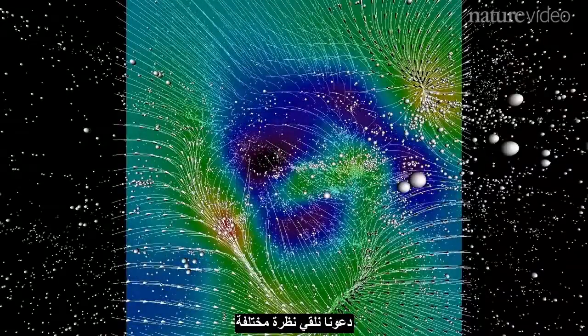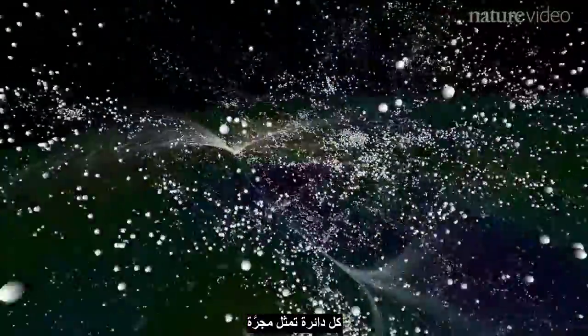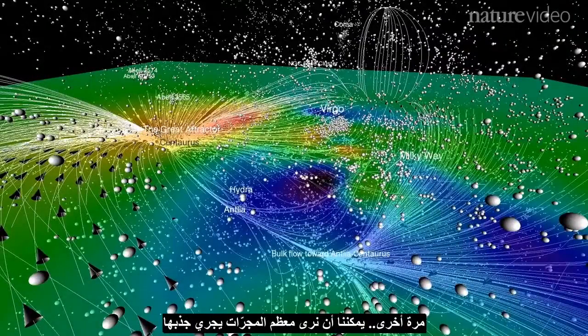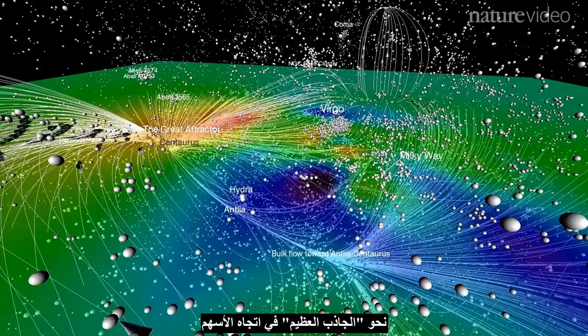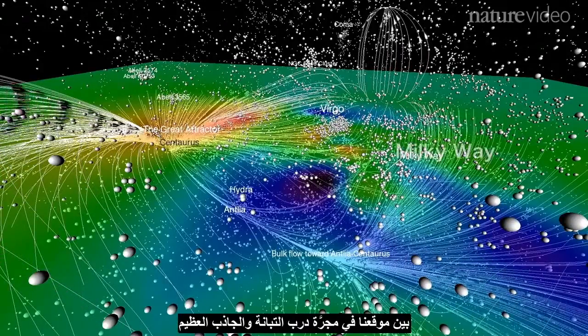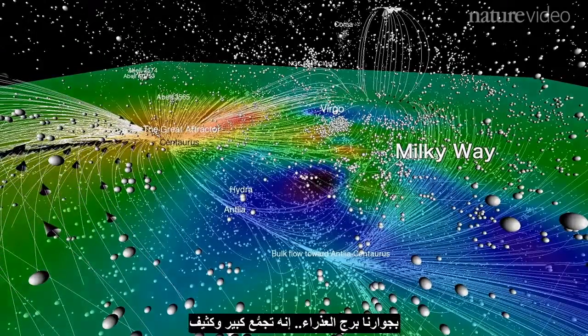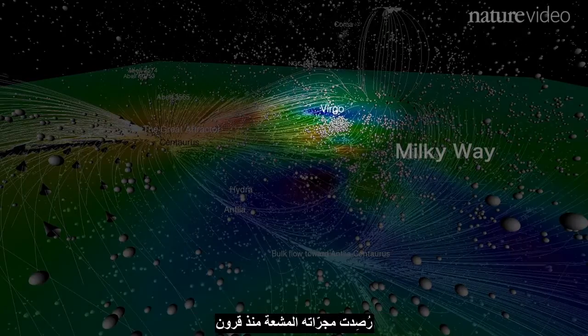Let's take a different view. Each circle represents a galaxy. Again, we can see most galaxies being pulled towards the Great Attractor, in the direction of the arrows. Between the Great Attractor and us — the Milky Way — there's a relatively empty area, a blue void. And next to us is Virgo, a large and dense cluster, whose bright galaxies have been observed from Earth for centuries.